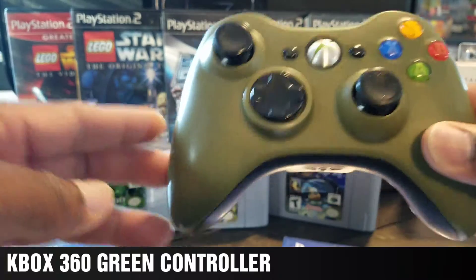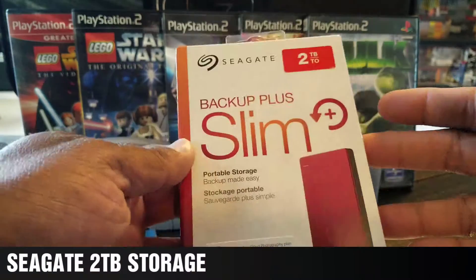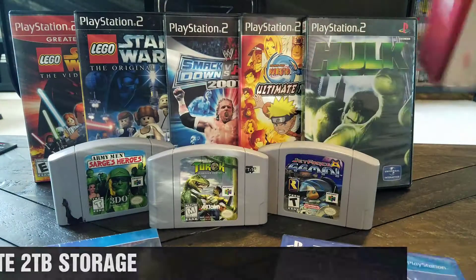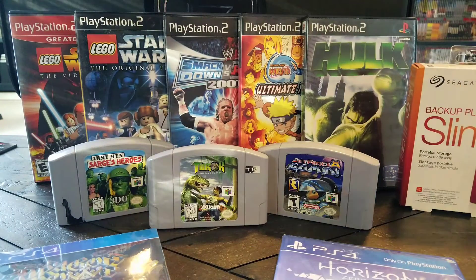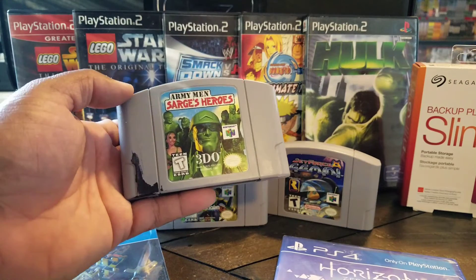And I got this bad boy at Fry's for $59.99 — a two terabyte drive — so I thought that was really cool. I also found Army Men: Sarge's Heroes.